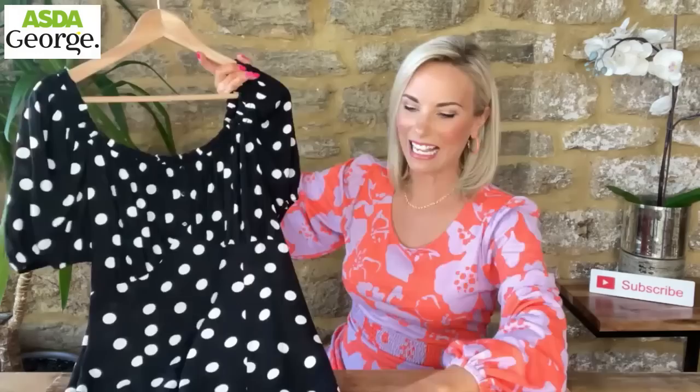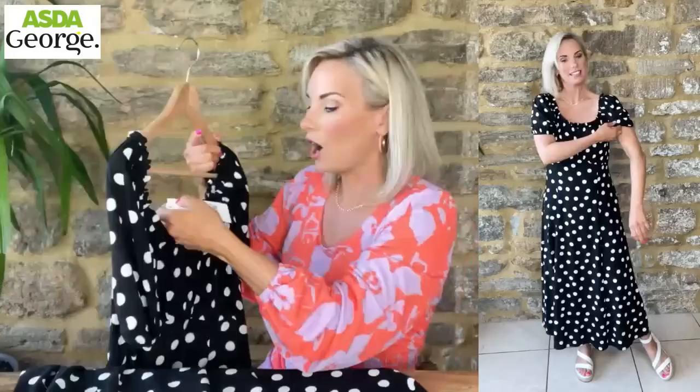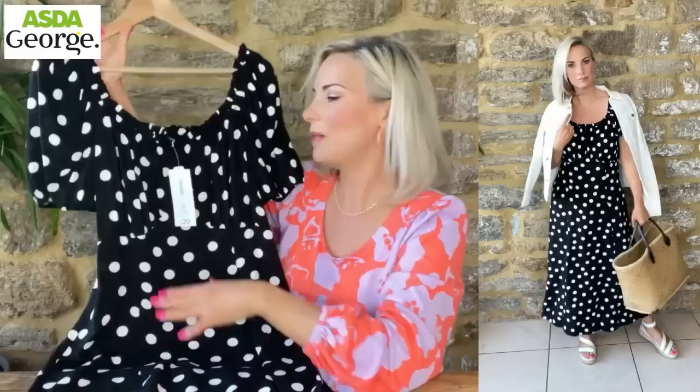I saved the best till last. I love a polka dot - my husband does too, so maybe that's why! The pattern is so striking. You've got an elasticated neckline so you can wear it off your shoulders. I'm wearing it in a UK 10 as they didn't have an 8 - I think these are flying off the shelves. On the back it's shirred for extra stretch. I really love a polka dot - 20 pounds is not a bad price at all. George is that little bit more affordable, and if you can find a gem like this, absolutely amazing.